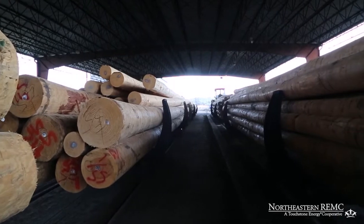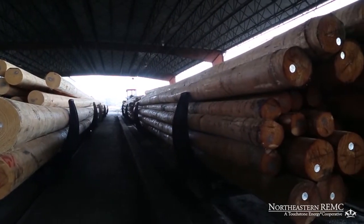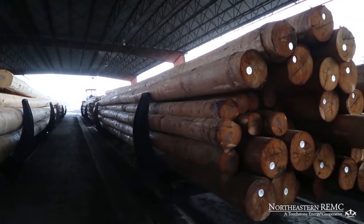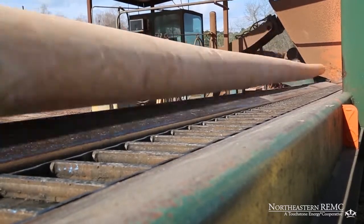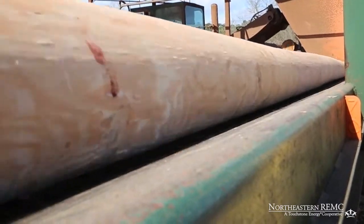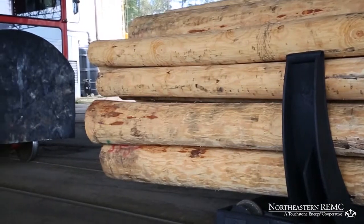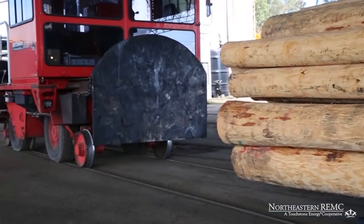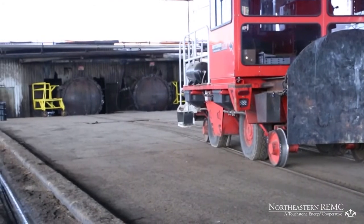Next, poles are dried and sterilized to kill any decay spores that may be present in the wood, a process that normally takes one to three days. After the poles are dried, they are spread out on skids for framing and inspection. The poles are placed on wheeled trams and loaded into long metal treating cylinders that are sealed prior to the poles being subjected to a pressure vacuum treating cycle.